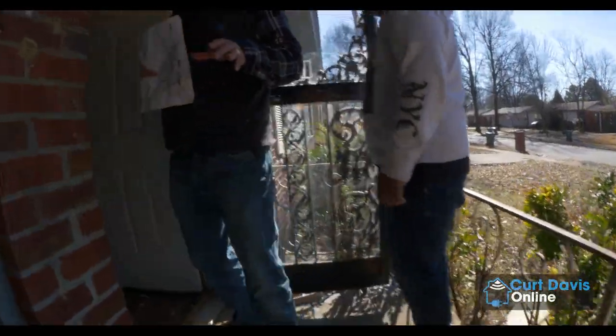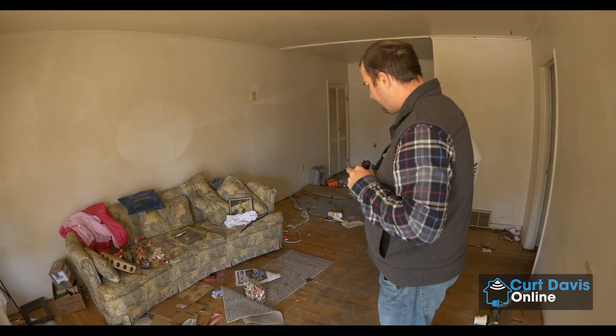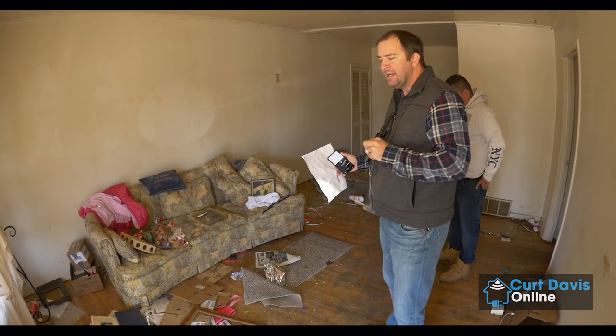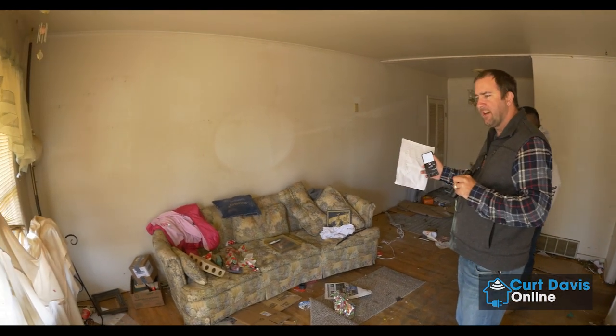You guys don't have to put on a gas mask, but I wish we had one. Here we are in the main living room of the home. The nice thing about homes like this is they have a lot of natural hardwood floors. One of the things they're going to do in this house is they're going to sand and refinish, restain, and polyurethane all the hardwood floors, plus paint and sheetrock repairs.